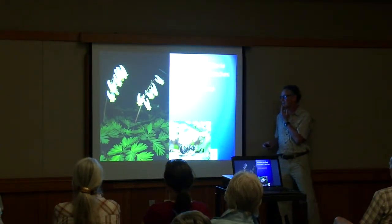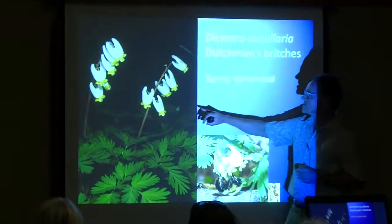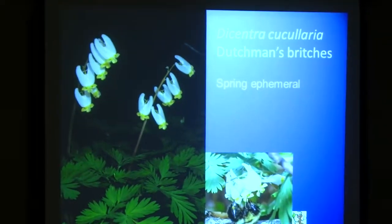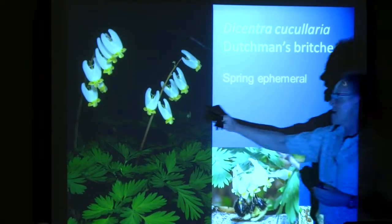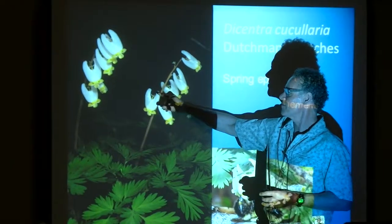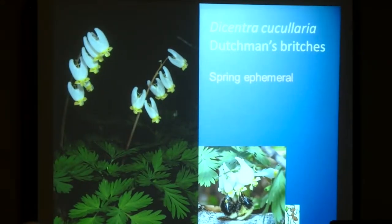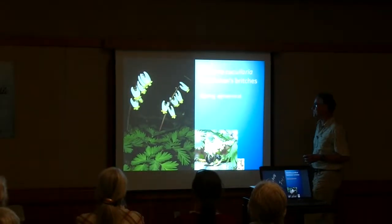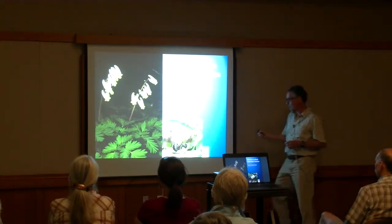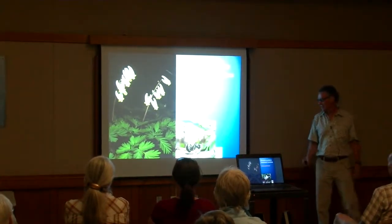Dutchman's Britches is a striking plant. It has very delicate, lacy foliage, and then coming up is the flower stalk with bizarre-looking flowers that hang down. The back of the flower looks like britches hanging on a clothesline. Those pant-leg-like structures are nectar spurs — nectaries that produce nectar, which long-tongued bees such as bumblebees can access with their long mouth parts. It's another ant plant whose seeds are dispersed by ants.